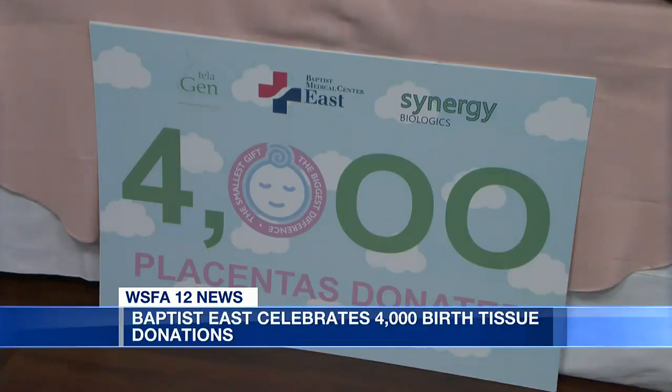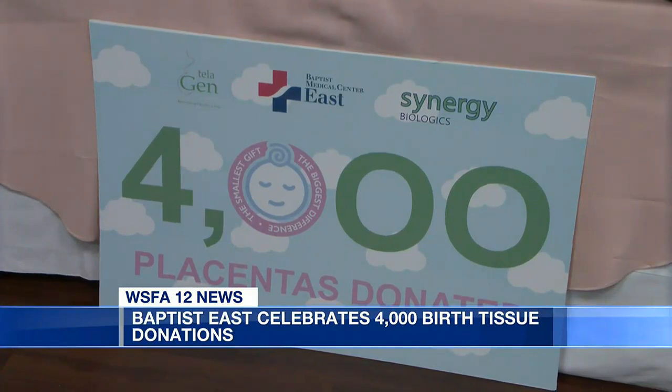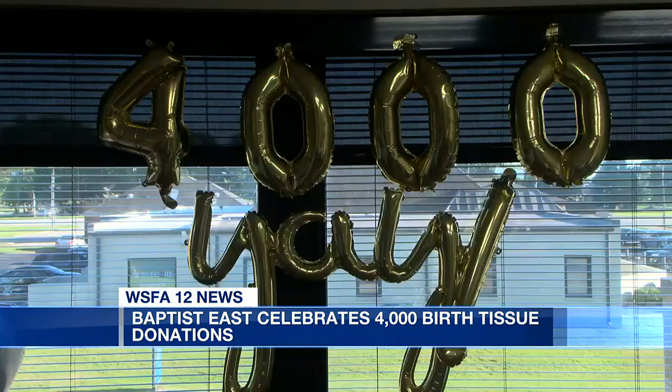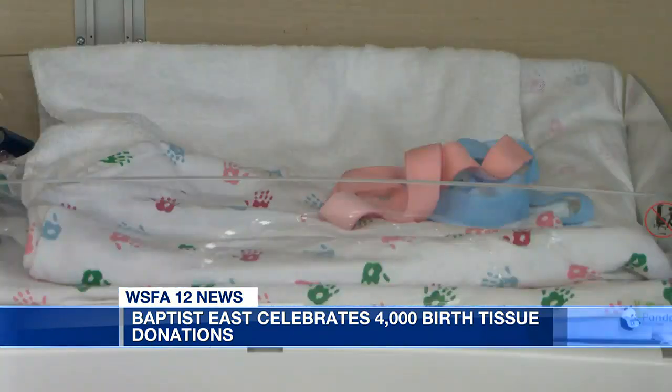One placenta can heal up to 50 wound care patients. Baptist Medical Center East made its 4,000th donation to Telogen. Telogen uses the donations to treat patients with non-healing wounds and burns across the southeast.